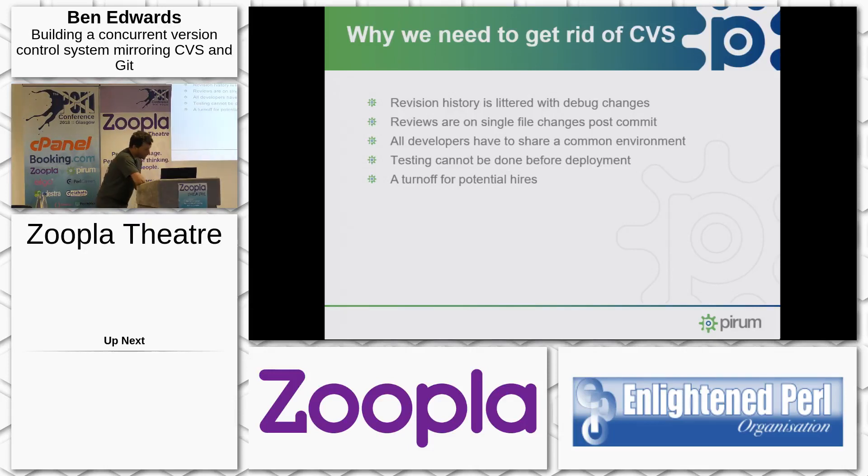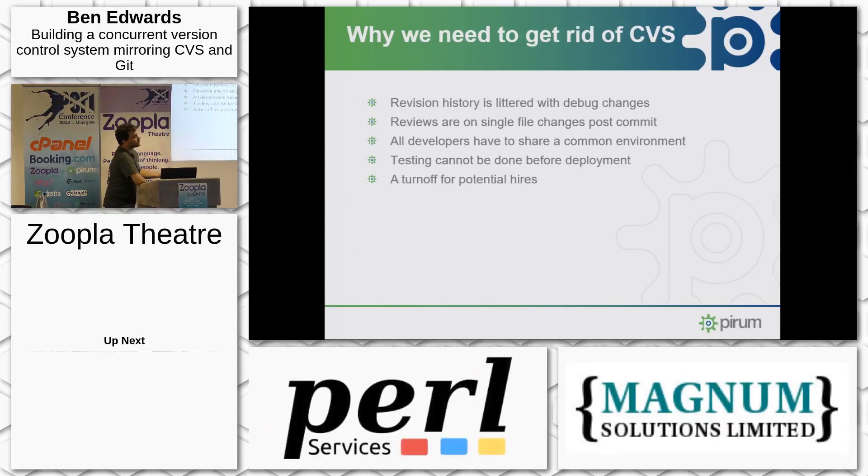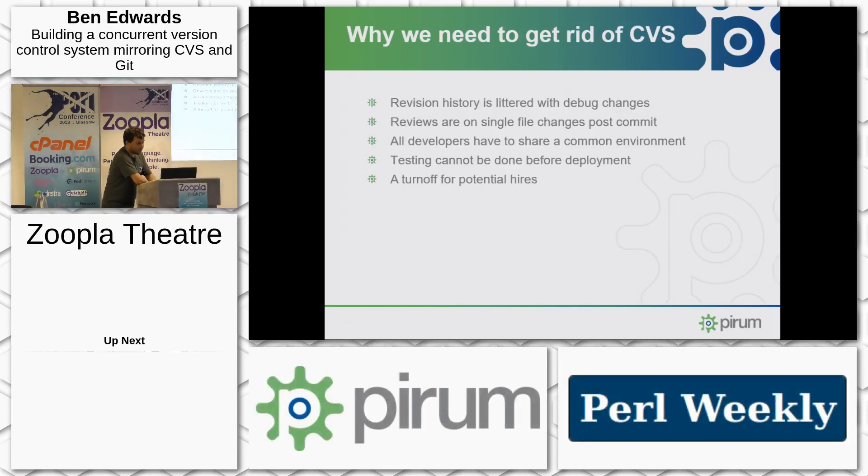It does not work for the 23 developers we've got now. Our revision history is effectively just a massive set of commits marked debug, experiment, rollback. The reviews on the single file post-commit cause us quite a lot of headaches — we can't tell whether or not the change itself is correct and sensible; we're basically just reviewing a couple of lines of diff. All developers sharing the common environment makes it very hard to understand the effect of your change, and it means we can't do testing before we deploy. We already know it's a bit of a turnoff for potential hires.